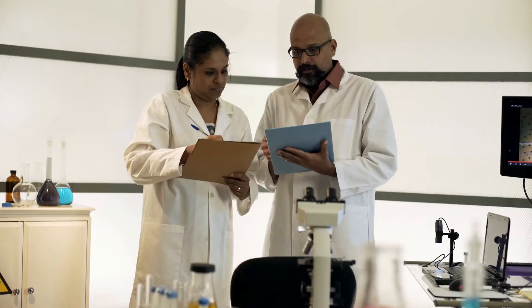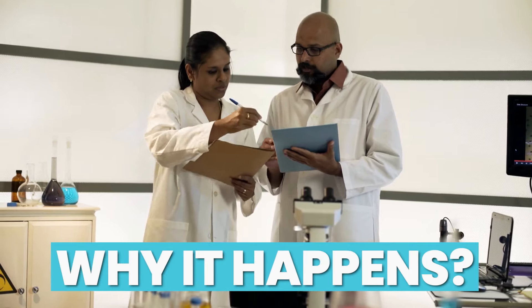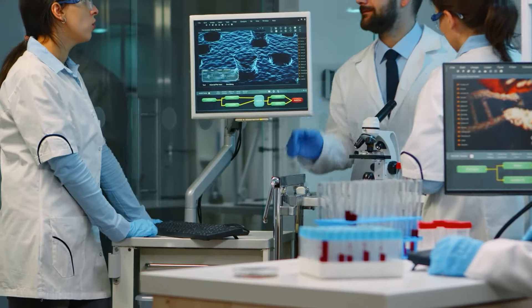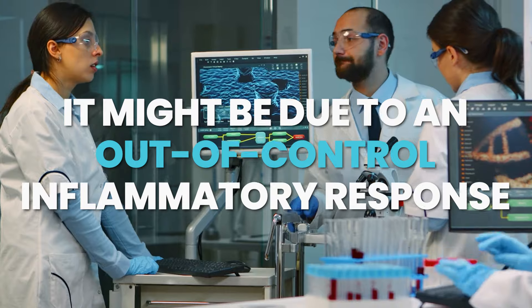But despite how common frozen shoulder is, the exact cause remains somewhat of a mystery. Researchers are still trying to pinpoint why it happens, but what we do know is that when you look closer at the shoulder of someone who has it, there are some pretty unusual things going on. When it comes to the pain experienced in those with frozen shoulder, researchers think it might be due to an out-of-control inflammatory response. This isn't just the run-of-the-mill inflammation — it's a specific type called synovitis.